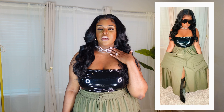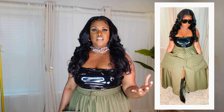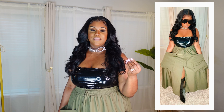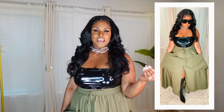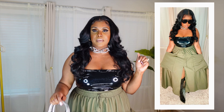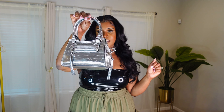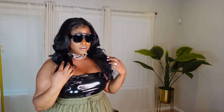Of course we have to accessorize. I'm wearing my chunky statement necklace from Amazon — just wanted to add a little pop of silver metallic to the whole outfit. I'm pairing this back with my silver purse from Shein. I freaking love this purse. I'm going with my black sunnies from Shein — I think these are sold out, but I'll link something similar.